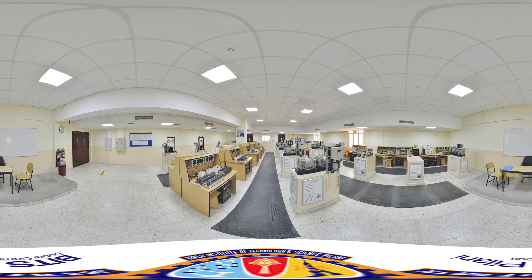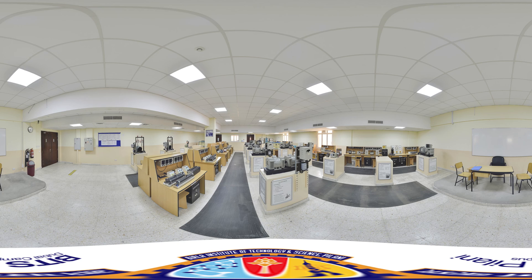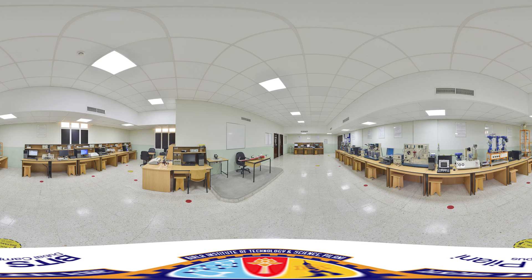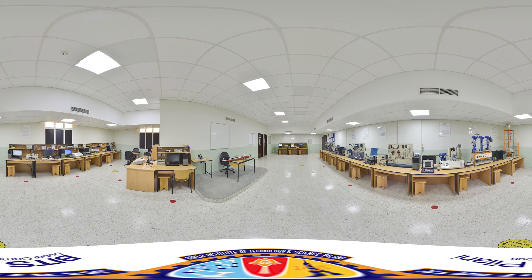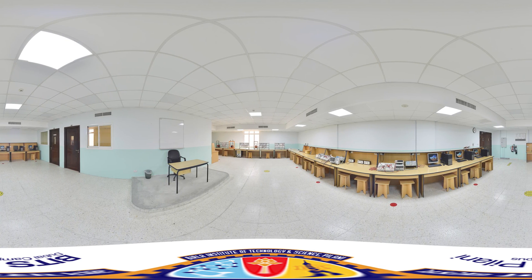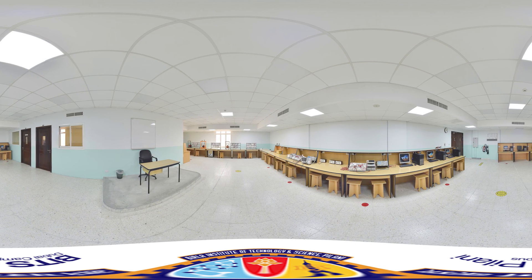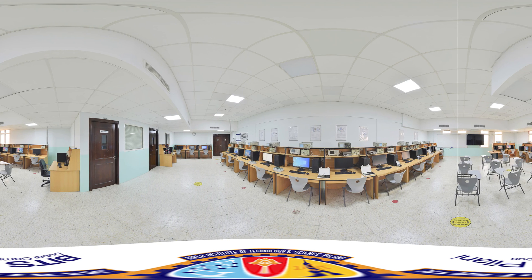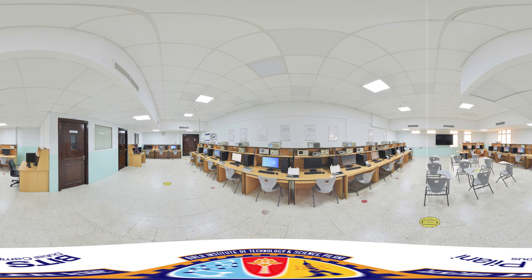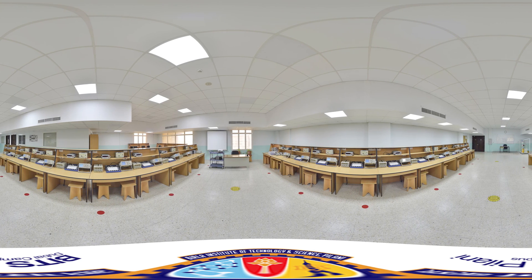Moving into the Electrical Engineering Lab — a world of electronics where we provide unique machines for hands-on experience. Next is our Instrumentation Lab, followed by our Power Electronics Lab. We also have a Signal Processing and Simulation Lab, and not to forget our Analog and Digital Electronics Lab.